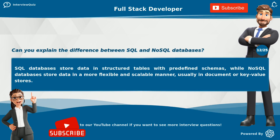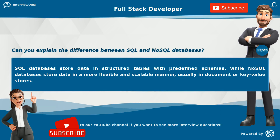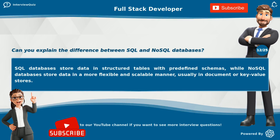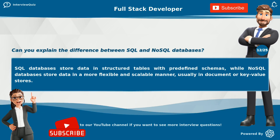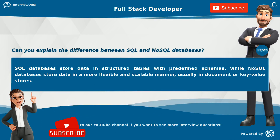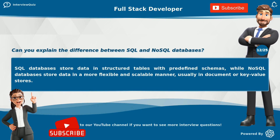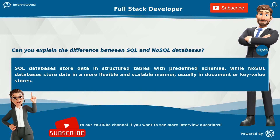Can you explain the difference between SQL and NoSQL databases? SQL databases store data in structured tables with predefined schemas, while NoSQL databases store data in a more flexible and scalable manner, usually in document or key-value stores.